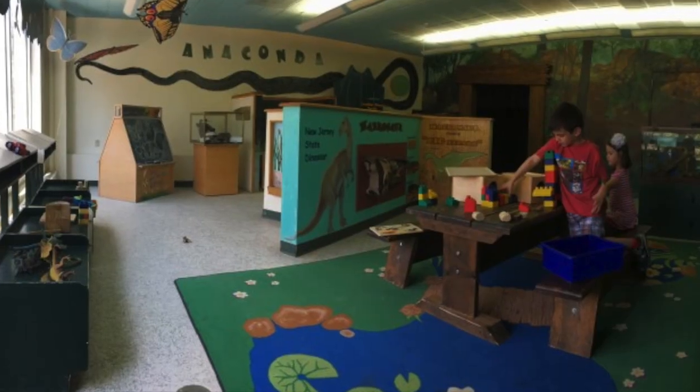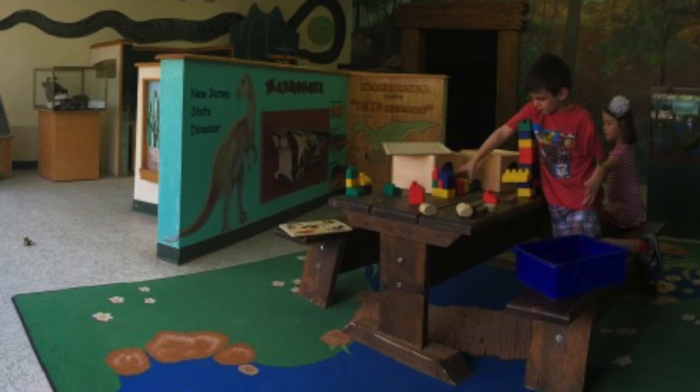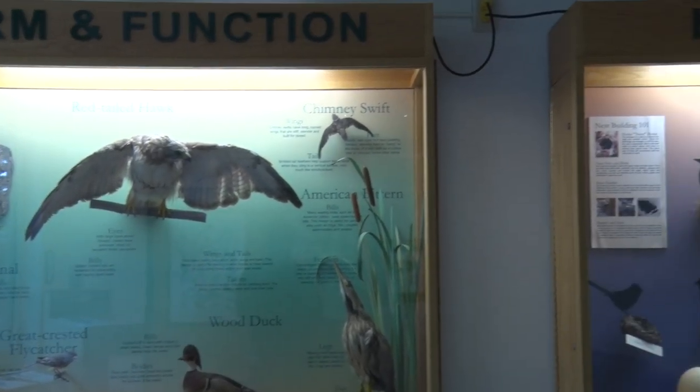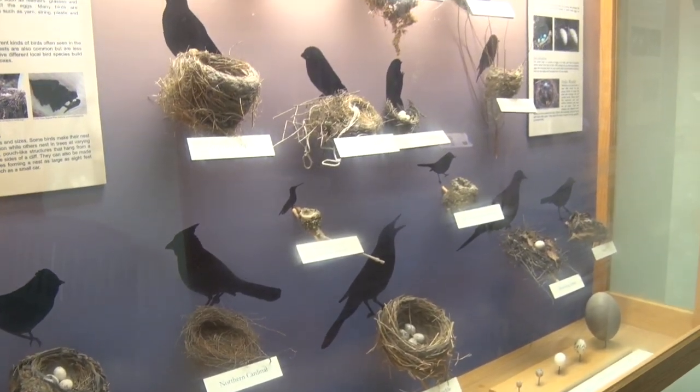Young children will be captivated by all the hands-on activities in store for them in our children's discovery room. Take a peek at the live snake and walking stick insects on display, and check out the fascinating fluorescent mineral and dinosaur exhibits. Take a look at our bird exhibit display cases full of real nests and eggs, as you learn the amazing ways each bird's body is perfectly built for its life.